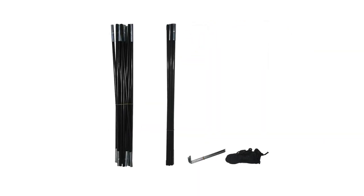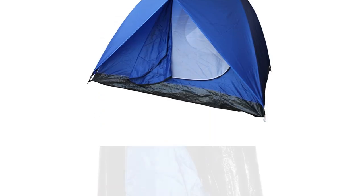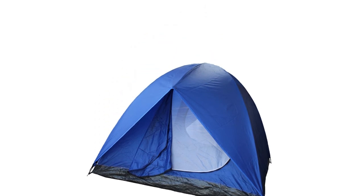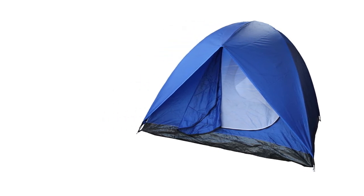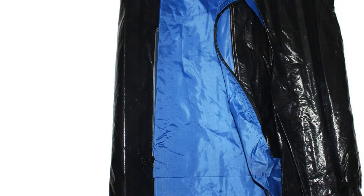Despite its simplicity, it is still waterproof and sturdy. The tent is made of polyester and its bottom is waterproof. It comes with fiberglass poles, and the ends can be propped on tent stakes for additional support from rougher winds or rain. Its dome-shaped design means that there's plenty of room for you to move around.